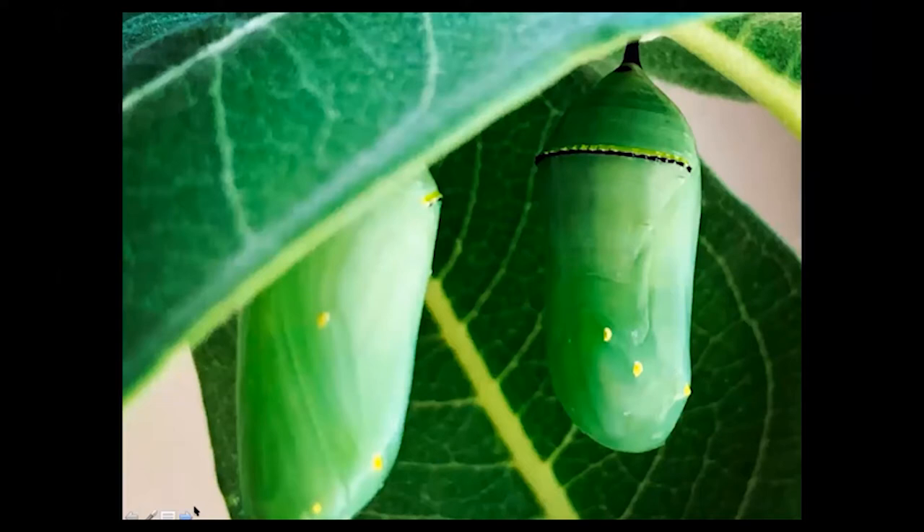They will stay in their chrysalis for anywhere from about nine days — that's about the shortest time I've seen for a monarch — up to over two weeks. It's really dependent upon ambient temperatures. If it's really cold outside, that slows down the transformation from caterpillar to butterfly. If it's really hot, like in the 90s every day, they'll crank right through and potentially eclose in as short as nine days.